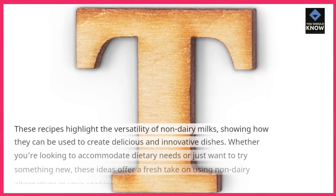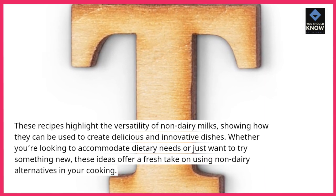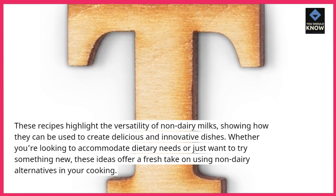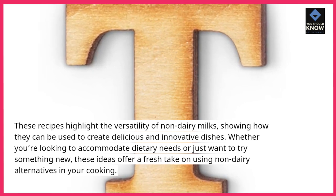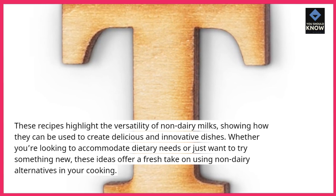These recipes highlight the versatility of non-dairy milks, showing how they can be used to create delicious and innovative dishes. Whether you're looking to accommodate dietary needs or just want to try something new, these ideas offer a fresh take on using non-dairy alternatives in your cooking.